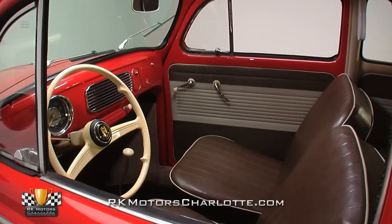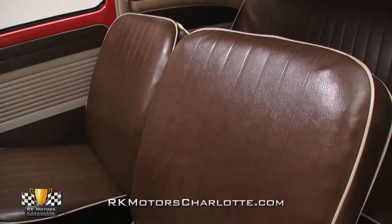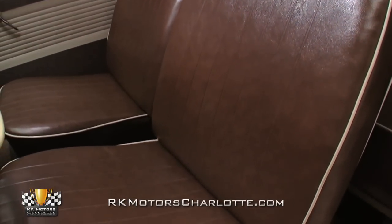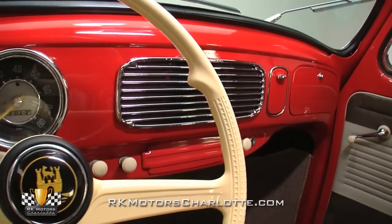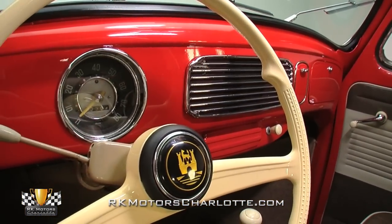Pop open this coupe's solid closing doors and you'll find a restored vinyl interior that's the perfect spot to spend a summer afternoon cruising. All four passengers — assuming two of them are very short — enjoy firm pleated seats. In front of those seats, a painted and chrome-trimmed dash hangs a large VDO speedometer above simple accessory knobs.